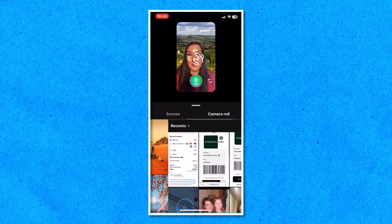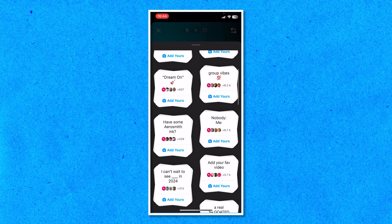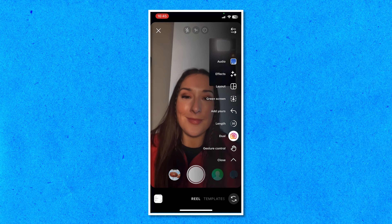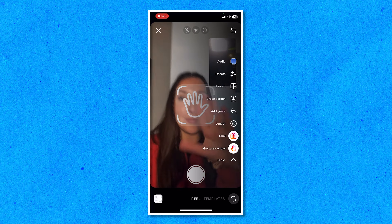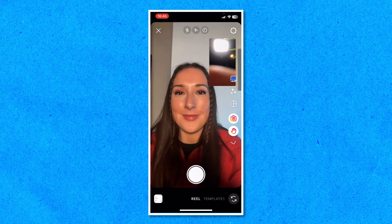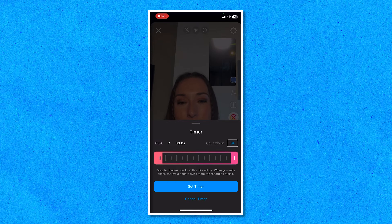Under that we have green screen — after recording yourself, you can easily switch out the background for a photo or video from your camera roll. Next is add yours, for adding in those prompts where people share certain memories online and you can add on to somebody else's or start your own. Then we have dual, where you can record on both iPhone cameras — the front and the back — all at once. The last feature is really cool: hand control, where you can stop and start your camera recording simply by putting your hand up. Or you can set a timer — hit the clock at the top and set it to three or ten seconds to give yourself time to get into position before filming.